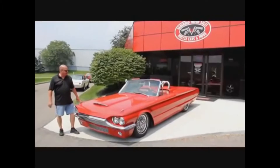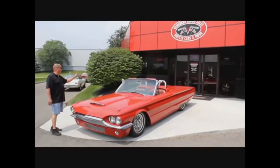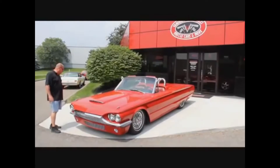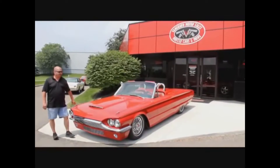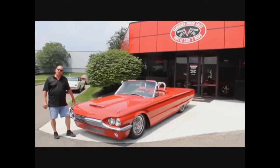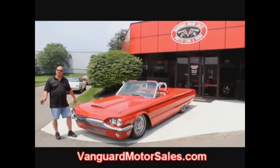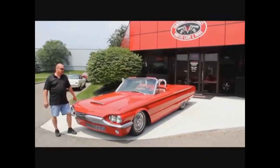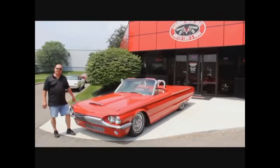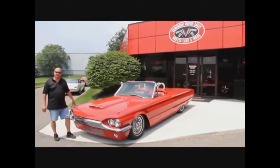Let's go take a look at this T-Bird outside. Take a look at this beauty — it is a 64 convertible. Got the custom tonneau there with the roll bars, mirrors up on top, it's been lowered, and there are some cool stripes on it. This thing is hot. If you're catching us on YouTube, go to our website at VanguardMotorSales.com — we're going to put up about a hundred pictures of it, and you can check out all hundred cars we have for sale.